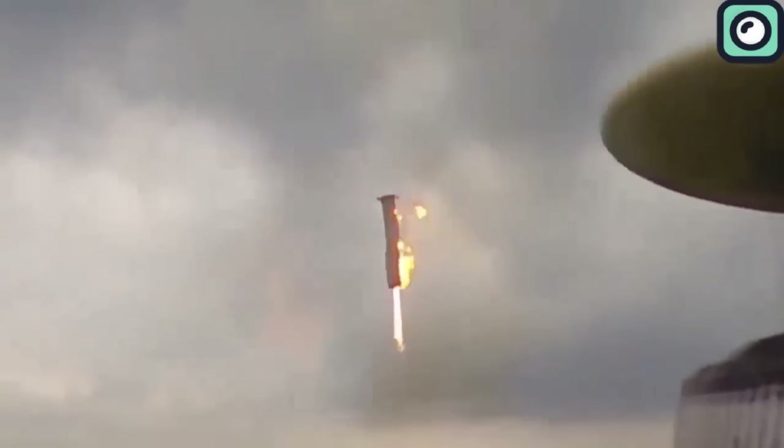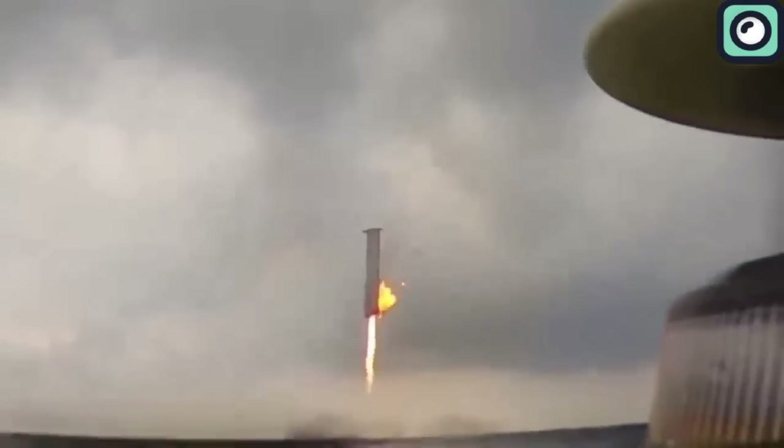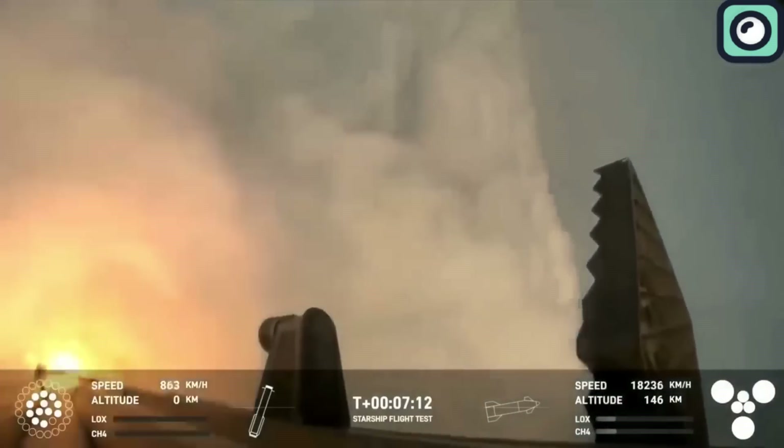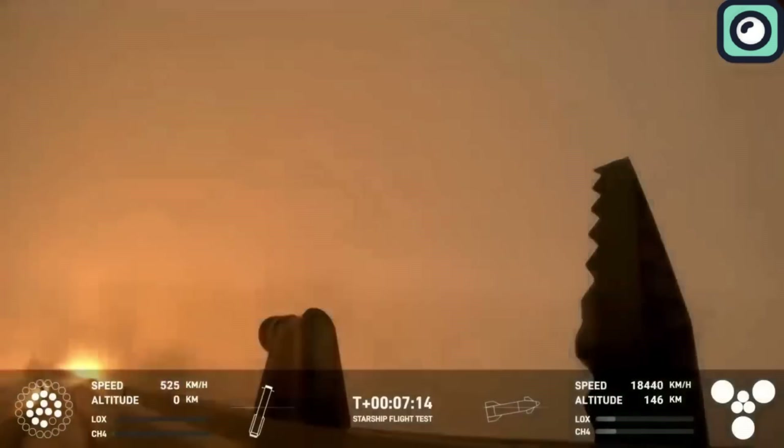Nevertheless, the initial approach and engine ignition highlight the mission's goals and the landing over water. Before the launch, SpaceX emphasized that the fourth flight test shifted their focus from achieving orbit to demonstrating the ability to return and reuse Starship and Super Heavy.